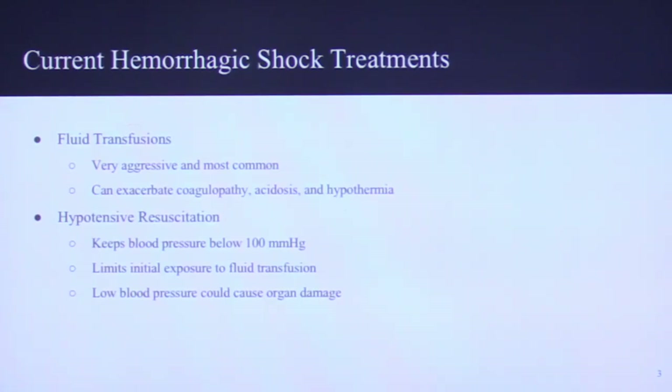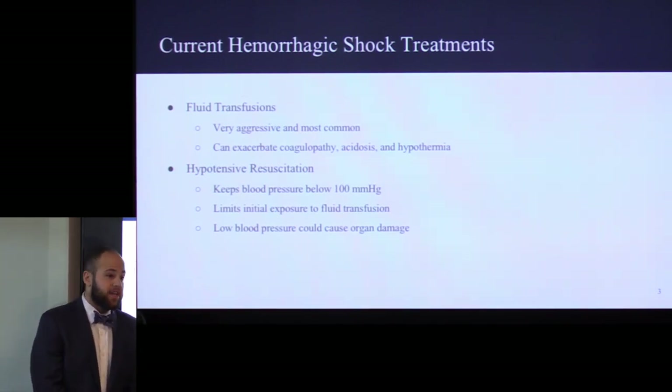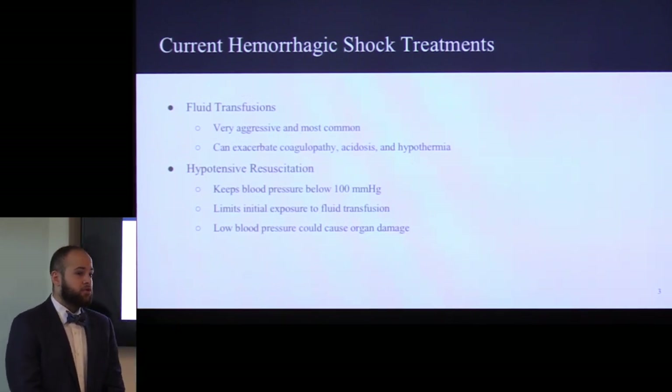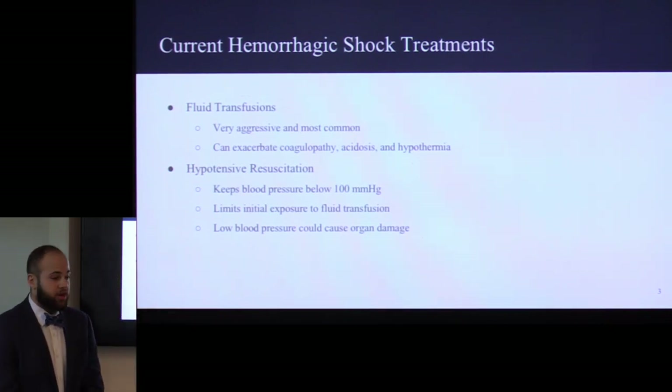The most aggressive and most common method for treatment of hemorrhagic shock is intense fluid transfusions. The issue with this treatment is your blood pressure reaches very high levels, and this can lead to coagulopathy — when you can't form blood clots — acidosis when you're too acidic in your bloodstream, or hypothermia. Another method that has been developed and is in use is hypotensive resuscitation. This keeps your blood pressure low at below 100 millimeters of mercury. The issue with keeping your blood pressure this low is you don't get enough oxygen delivered to your tissues, so this can cause a lot of organ damage.